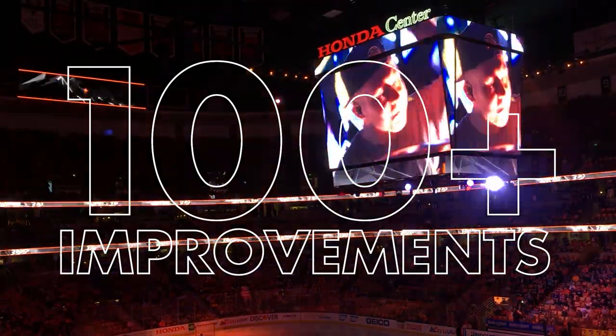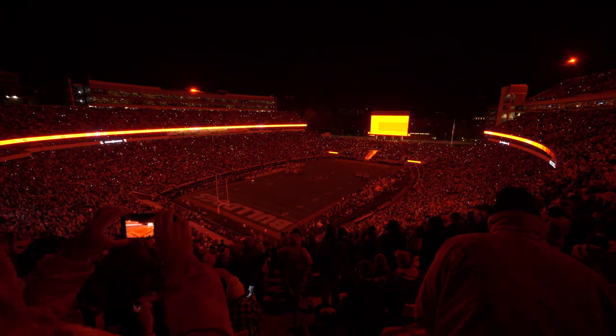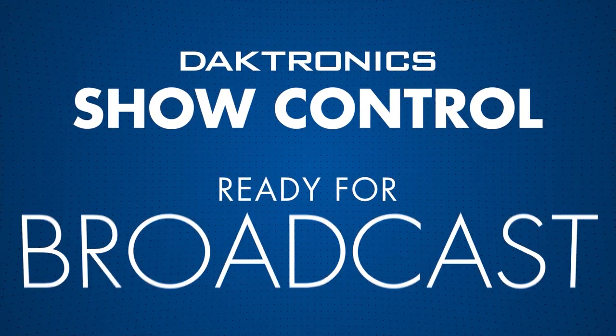With over 100 new improvements released every year, ShowControl helps you seamlessly integrate trending technology and execute your creative ideas faster. Daktronics ShowControl. Ready for live.